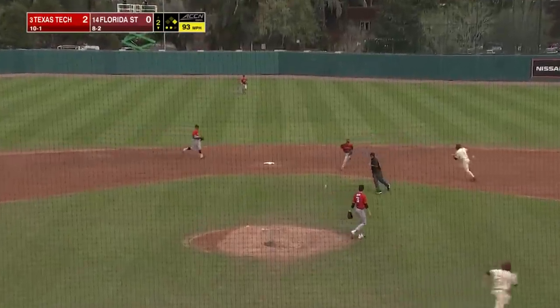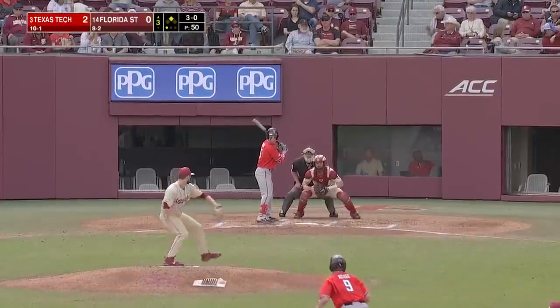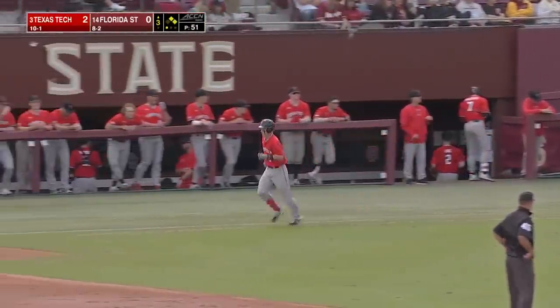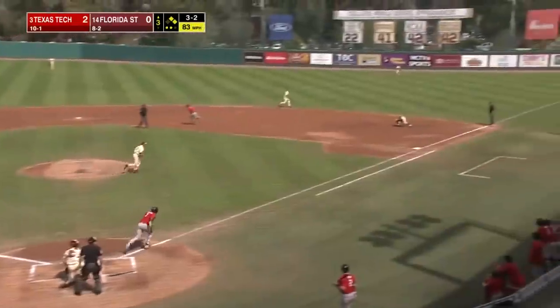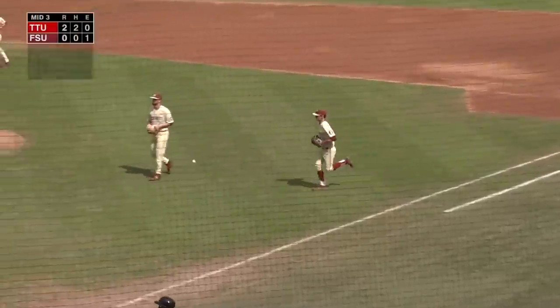Two out, one on. This is a chopper up the middle, and Green is thrown out at first — nice play by Klein. A four-pitch walk issued to the senior. Ground ball to first, and Carter Smith will step on the back. Carter Grady able to navigate around those couple of walks.